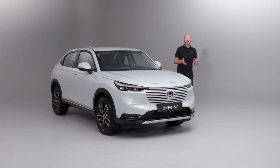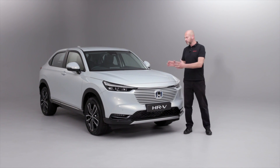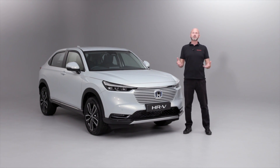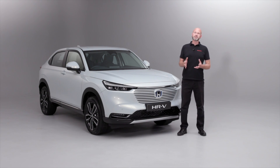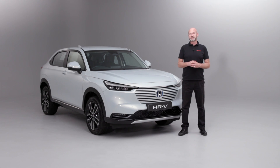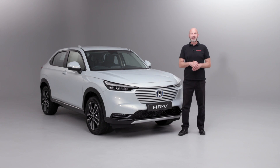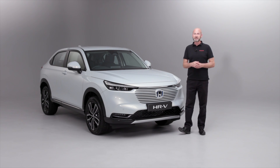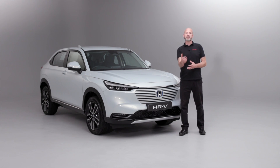So now we've had a good look around the vehicle — I think you'll agree it is jam packed full of features that are going to benefit you when you're driving and will enrich your driving life. This vehicle is very important to us — it is one of the final steps in our plan to have our mainstream range electrified by 2022. We hope we've answered some questions you may have had about the brand new HR-V eHEV. If you have any more questions, please contact your local dealer who will be delighted to tell you more. Thanks very much for watching.